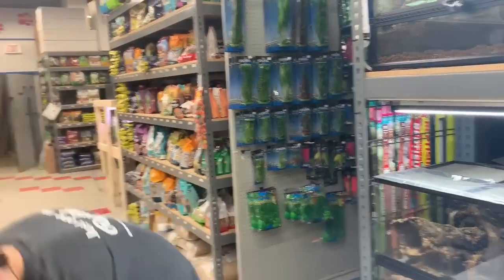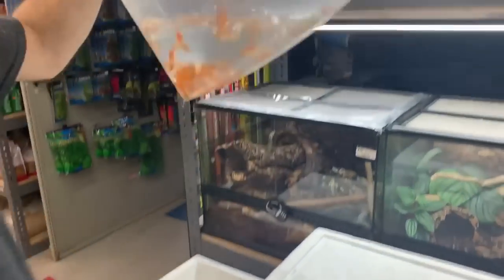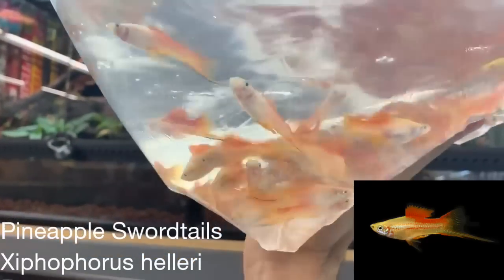These are some swordtails. Looks pretty male-heavy.